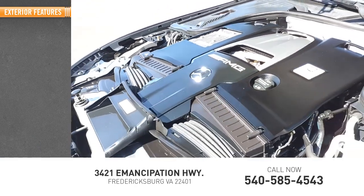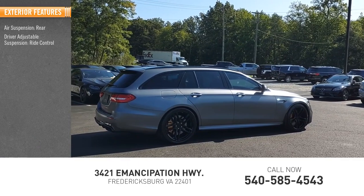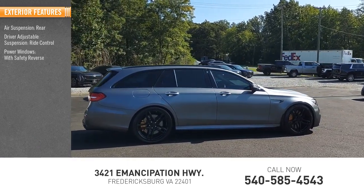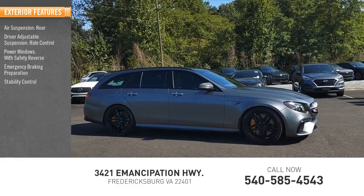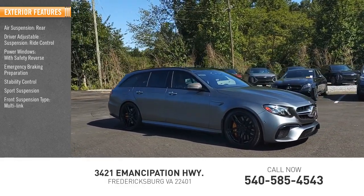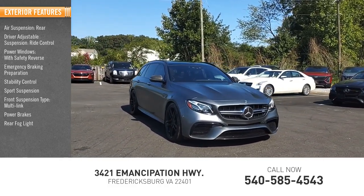Here are some of this vehicle's great options: air suspension rear, driver adjustable suspension, ride control, power windows with safety reverse, emergency braking preparation, stability control, sports suspension, front suspension type multi-link, power brakes, rear fog light, and braking assist.